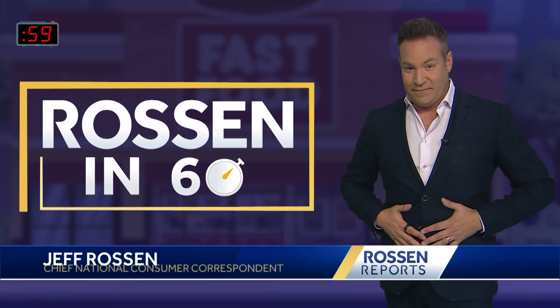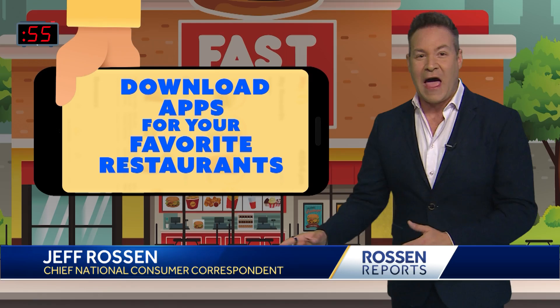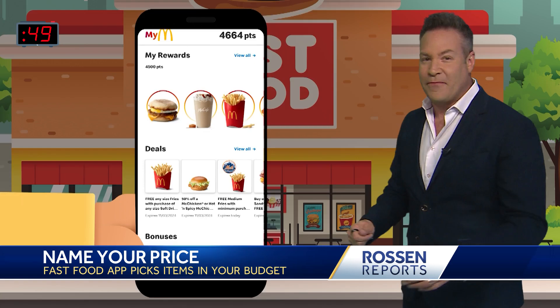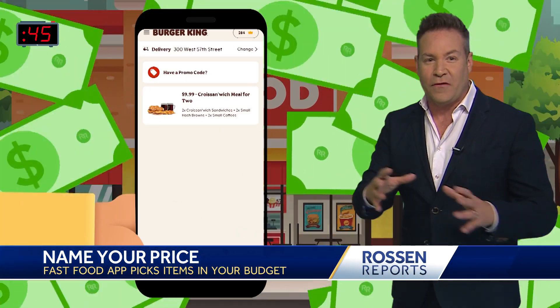I love fast food. And one of the best ways to find exclusive deals is to download the apps for your favorite restaurants. Many of them, like McDonald's, Burger King, and Wendy's, for example, have a tab in their app that says deals or offers where you can find secret savings you won't find in store.